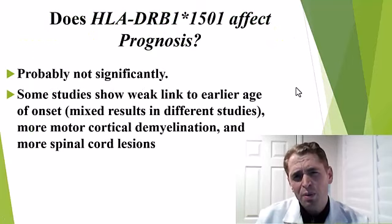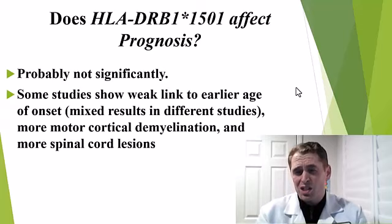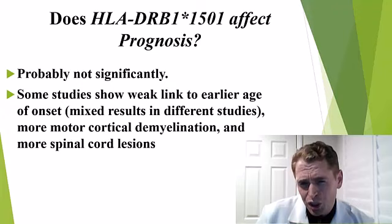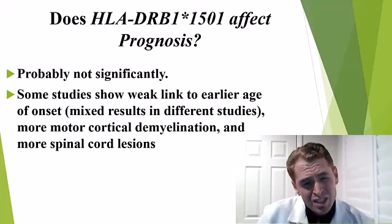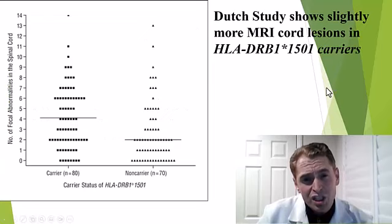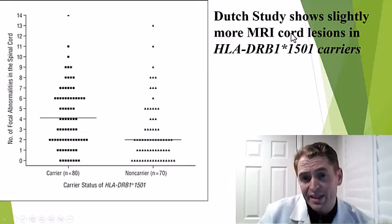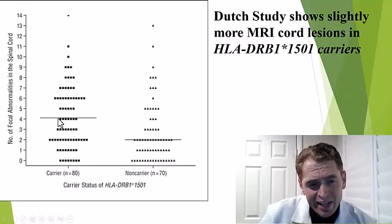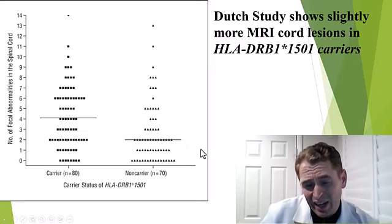Does the gene really matter if you already have multiple sclerosis? Does it affect your prognosis? Is MS with the gene more aggressive? The answer is probably not significantly. Some studies show a trend toward earlier age of onset in people with this allele — they were slightly younger when they got MS — although results are mixed across studies. Some studies show more demyelination in the cortex, and one Dutch study shows more lesions in the spinal cord. Carriers had a median of four spinal cord lesions versus two in non-carriers, but there was quite a bit of overlap.